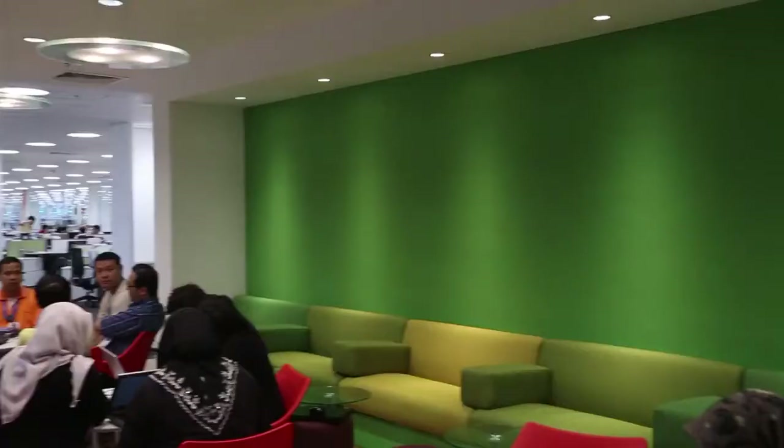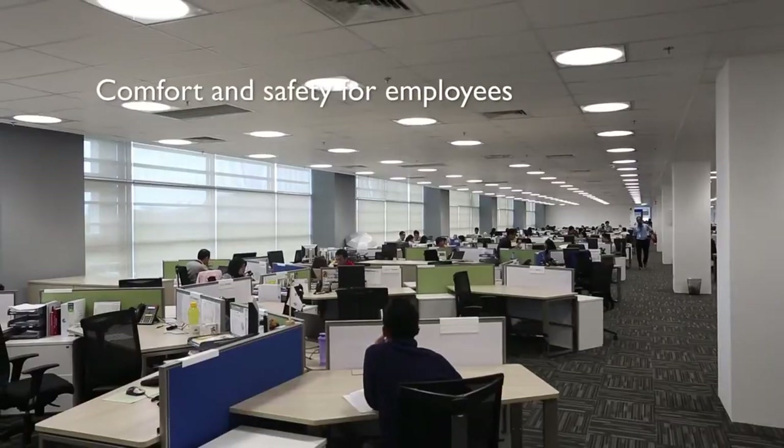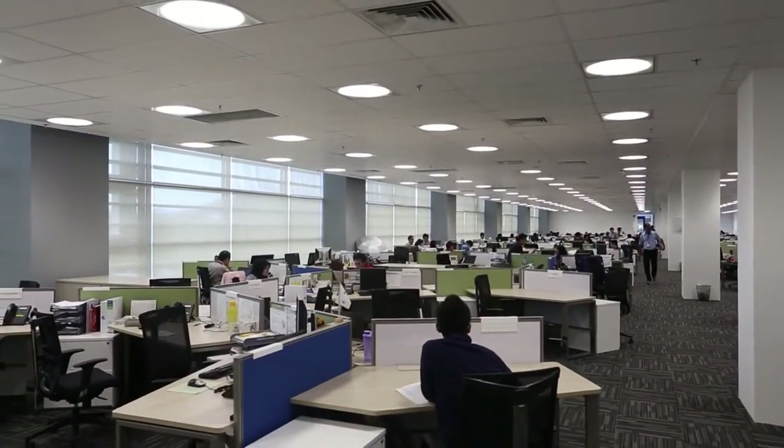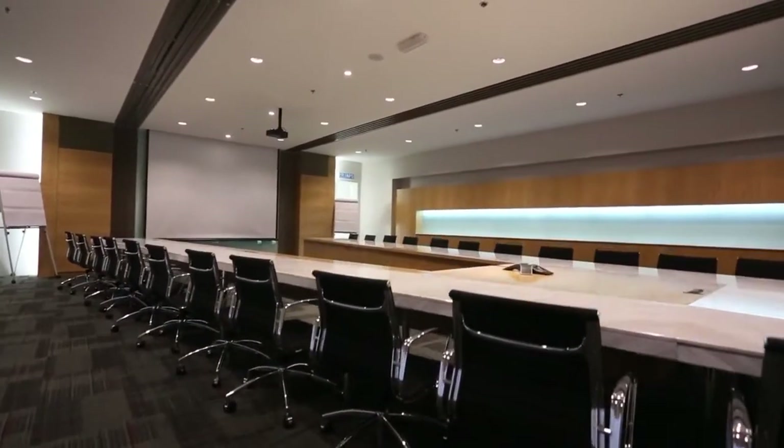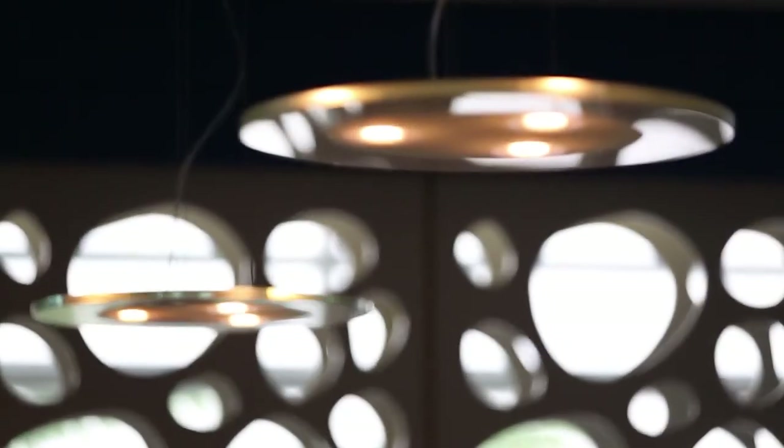Besides cost, other benefits of equal importance are reduced environmental impact, comfort, and safety for employees. Philips Lighting not only provides the lighting solution — they showcase the possibilities of LEDs to provide a better living environment. Philips Lighting offered us the professional expertise to accomplish something that had never been done before: a 100% LED lighting factory.